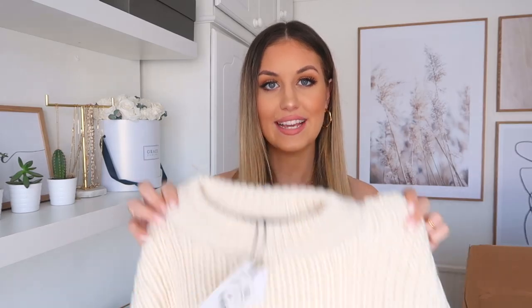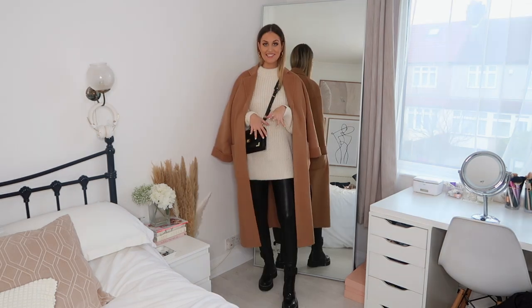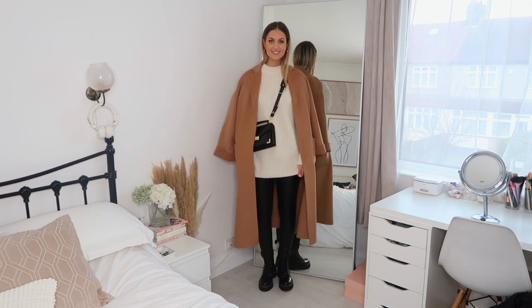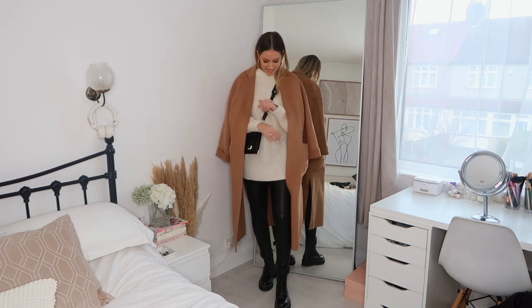I also got this cream jumper, which is actually the same as the charcoal one I showed earlier — just in cream. I think they're a really good basic jumper to have in your wardrobe because you can wear them with a lot. Again size small, originally £50 but got it for £29.99. Super soft, really nice chunky knit. I've styled it with the same boots, bag, and leggings, but with a coat from Zara over the top — though sadly I think that coat is now sold out.